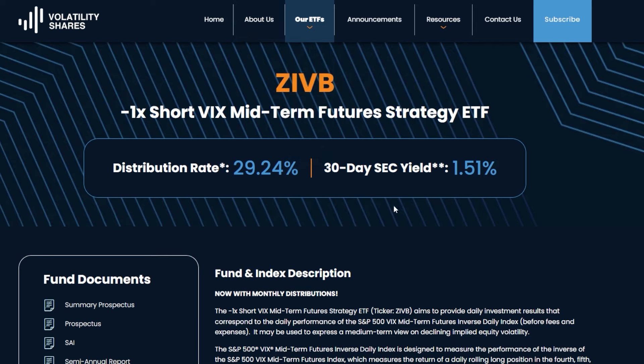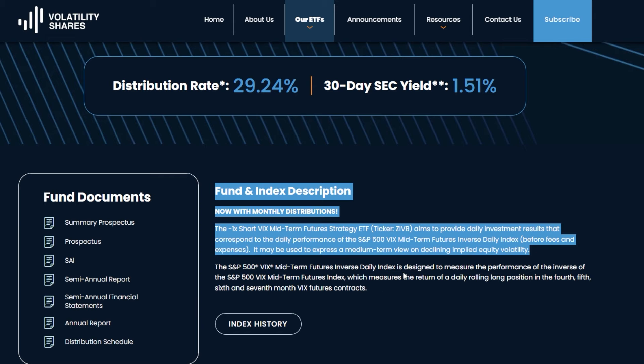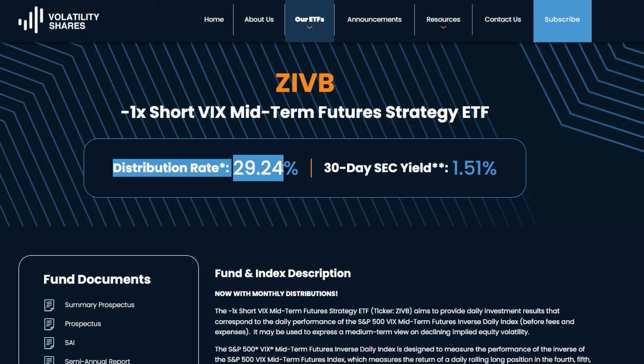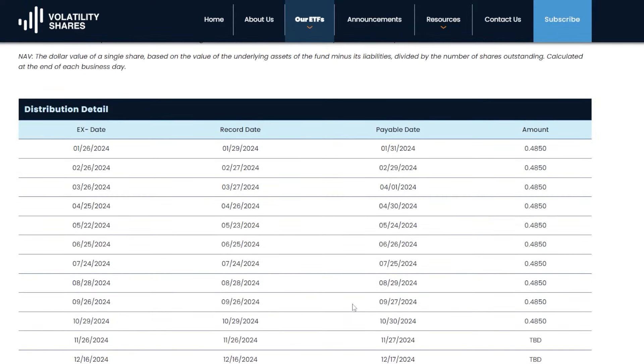The last ETF I've been grabbing shares of here and there is ZIVB, or the minus 1x Short VIX Midterm Futures Strategy ETF. This ETF continues to shock me — it's up on the max time frame and pays a massive distribution. It basically shorts the volatility index, so if the VIX spikes, that's bad for the ETF, but when the market is calm or bullish, the VIX trades down and this ETF does great. The distribution rate for ZIVB is almost 30%, meaning for every $100 invested you get paid around $30 per year, with distributions around $0.485 per share.